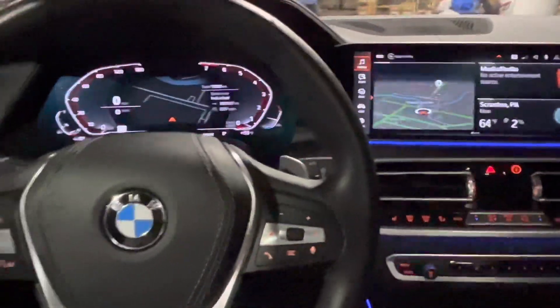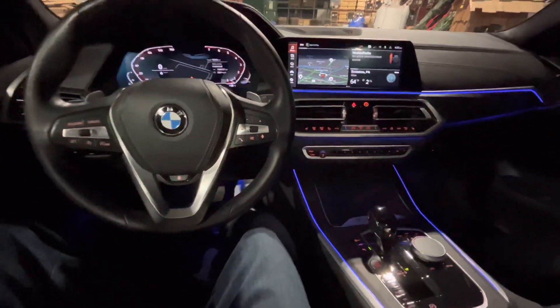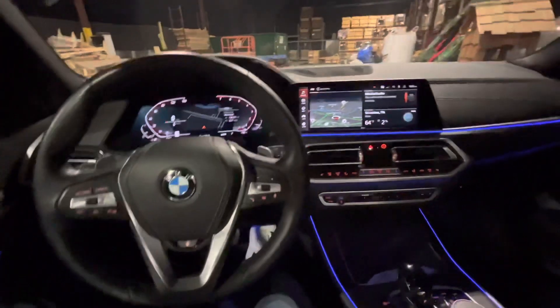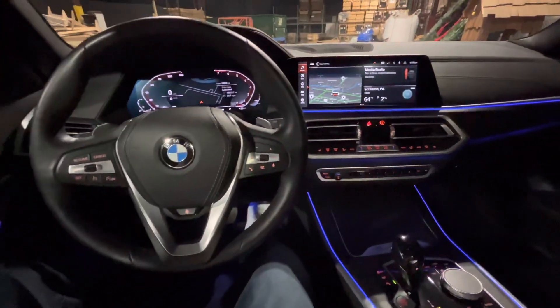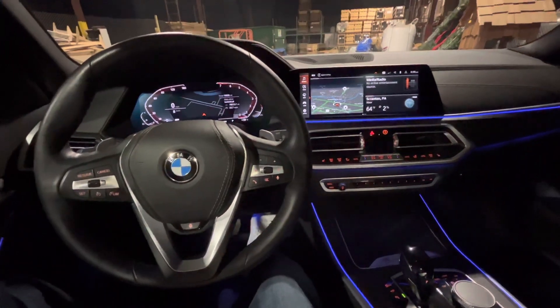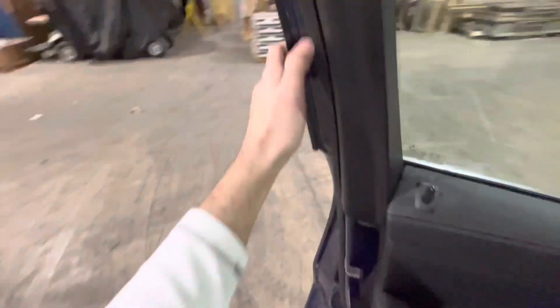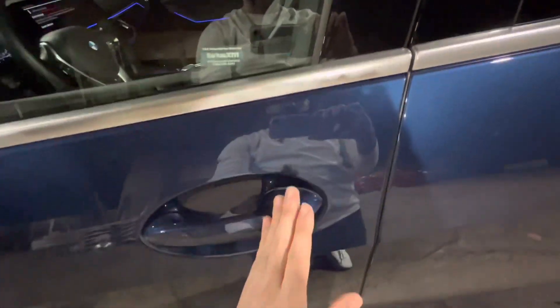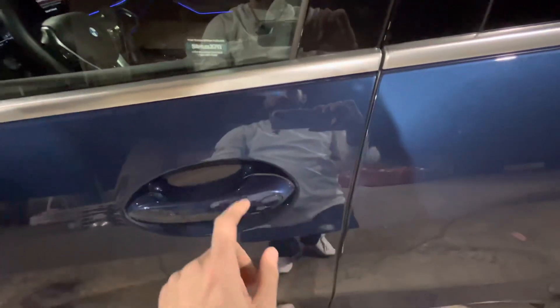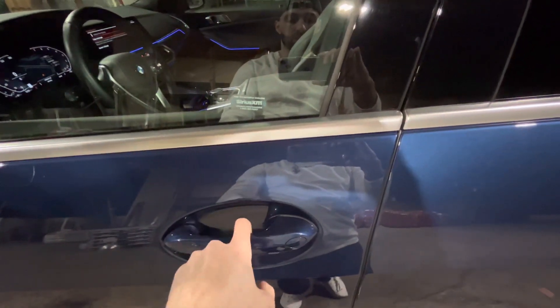I know you guys have heard of the BMW card key, which can unlock and lock your doors. I have the physical one they gave me, but that might be regular to you guys. I also have it on my phone now where I have a digital key card — I can just put my phone up to the door handle from the outside and it will actually unlock and lock the car.